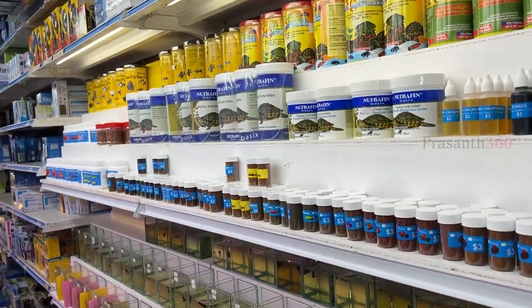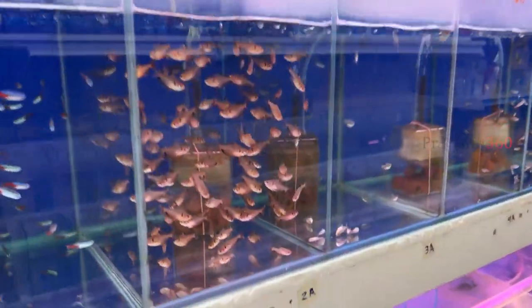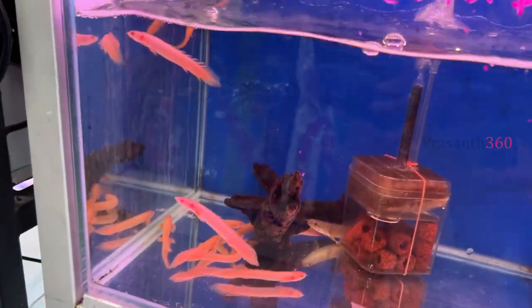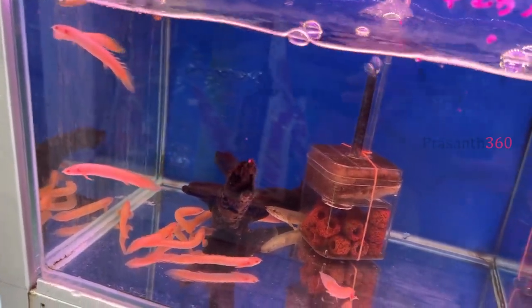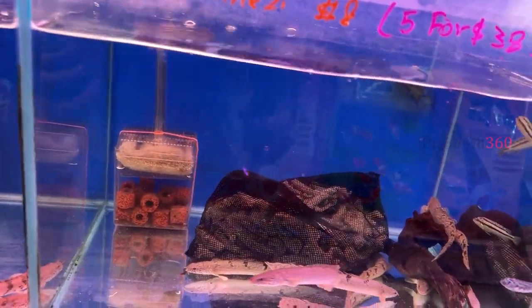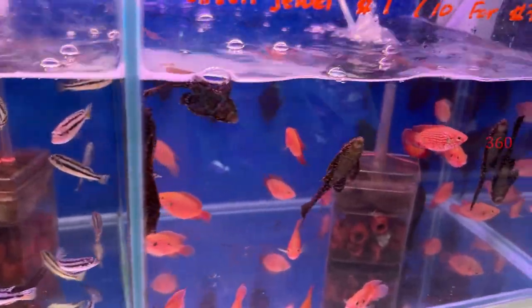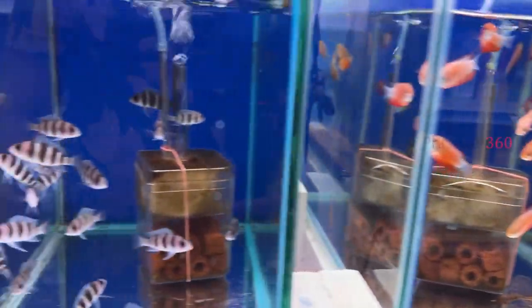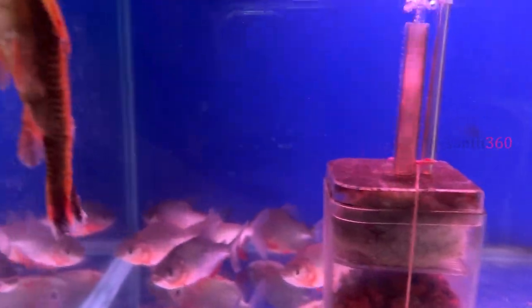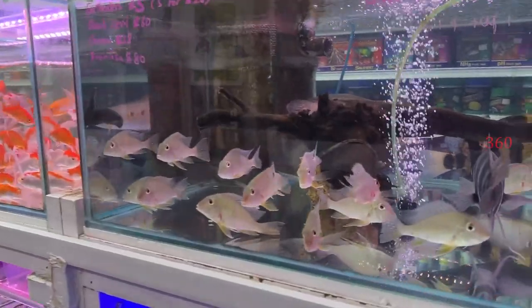If you want to watch a video about what to buy, this video is just informative. You have to purchase fish in India. You have to purchase your transportation directly. There are clients in India. If you don't have any shop in Singapore, please comment.